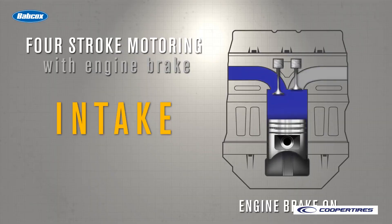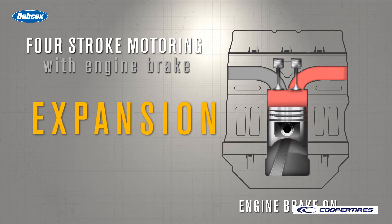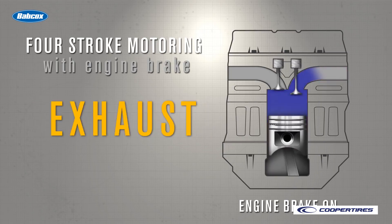Compression release braking technology operates fundamentally in the same way on a medium-duty engine as it does on a heavy-duty engine, by opening the exhaust valves after the compression stroke.